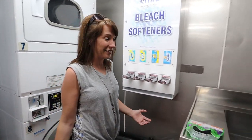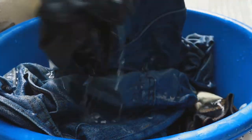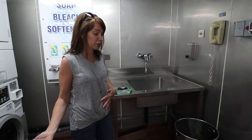Another really cool thing I like about this is they actually have a sink here. I personally like to do hand laundry with some of my delicates, so it's great to come here and maybe wash out your swimsuits or things like that you don't really want to wash or dry in a machine.